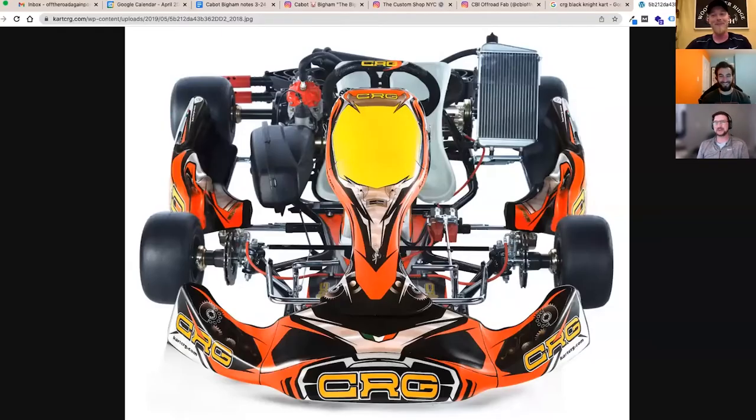He ran a class called Rotax Junior — same Rotax that makes Can-Am motors — and did regional stuff with the Rotax Northeast Challenge in New York, Connecticut, and Beaver Run, Pennsylvania. The CRG kart was a Dark Rider model. For training and fun he still drives his shifter kart. The shifter cart experience gave him brake bias knowledge, gear shifting, rev management, and front brake use — valuable skills.